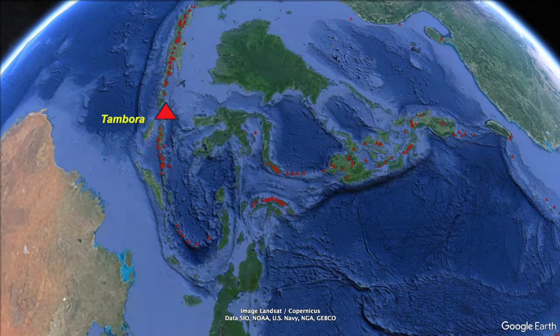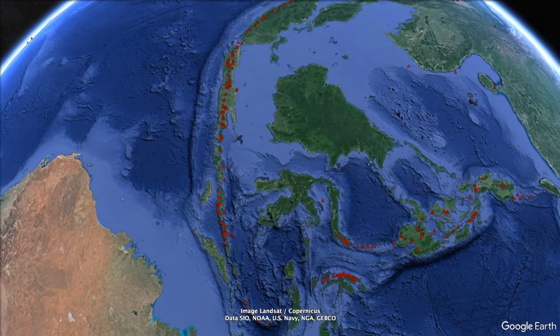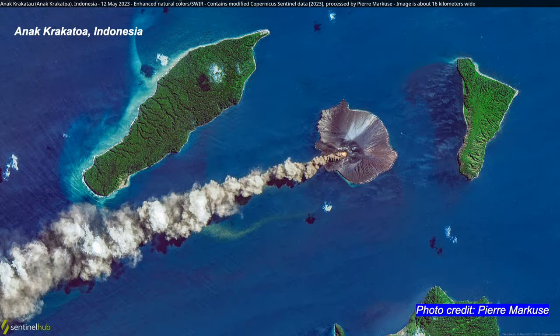But Tambora is a vast caldera — the remnants of the huge eruption in 1815, which led to the year without a summer, probably the greatest eruption in the past 10,000 years. And finally on our tour, another famous remnant: Anak Krakatoa, the small island growing inside the remnant caldera from the 1883 eruption.